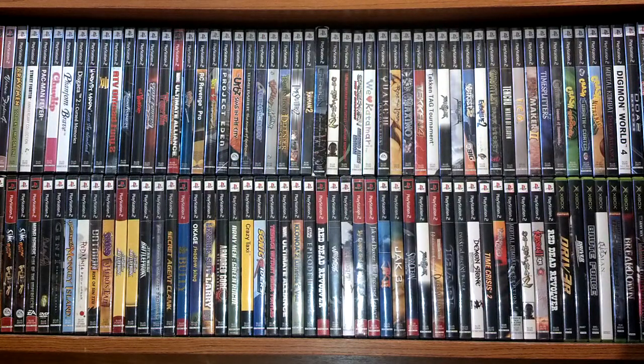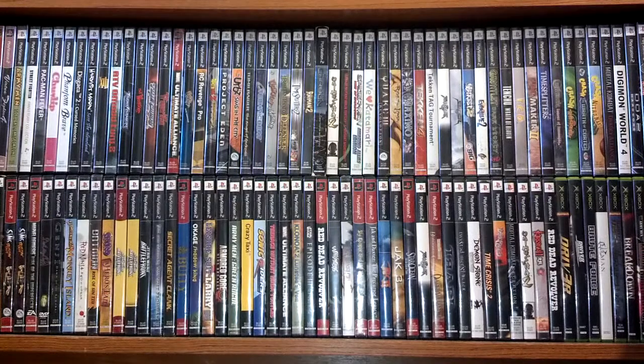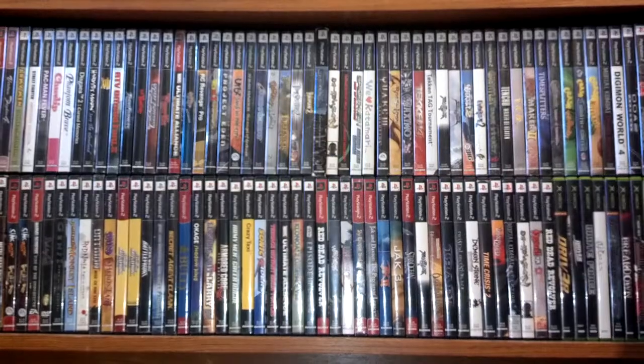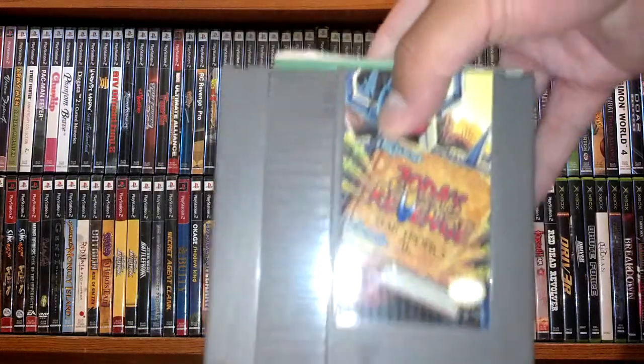At another yard sale I scored a pretty significant original Nintendo haul. Not jaw-dropping titles, but I felt it was pretty significant. I paid twenty dollars for this lot, which I felt was fair. It came with a Nintendo carrying case as well as two controllers. Most of these games have their manuals, which is pretty cool, but no boxes. We have Zelda's Revenge, Startropics 2 with the manual, Iron Sword with Fabio, Goonies 2 with the manual.